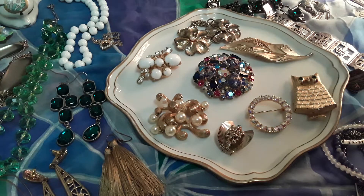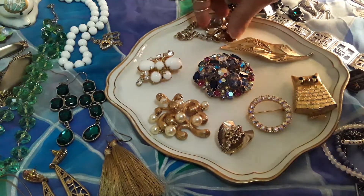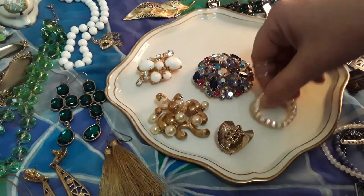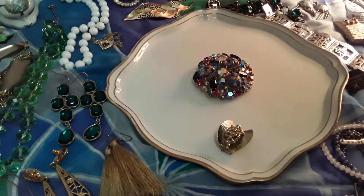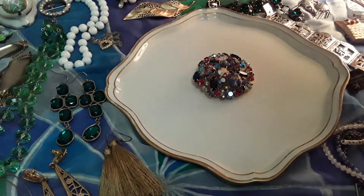Hi there, it's Veronica. I'm back with the brooches. I'm just going to take these all away and do just a short video showing off the Juliana, because it is just so lovely. I'm just going to do a video all on its own.